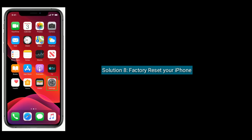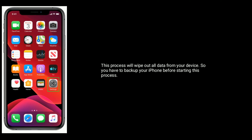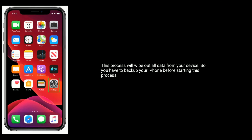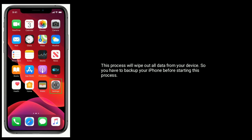Solution 8 is Factory Reset your iPhone. This process will wipe out all data from your device, so you have to backup your iPhone before starting this process.